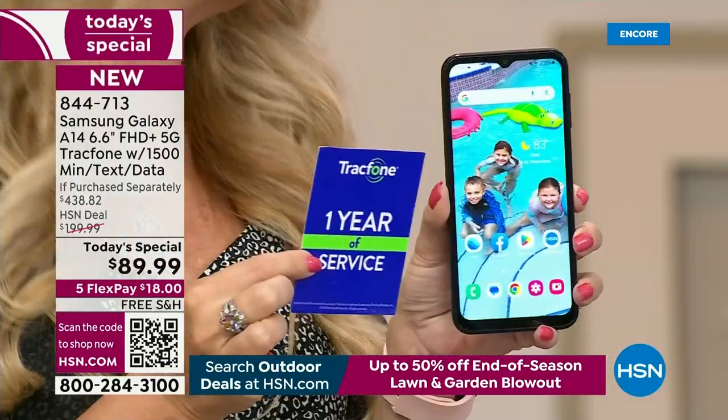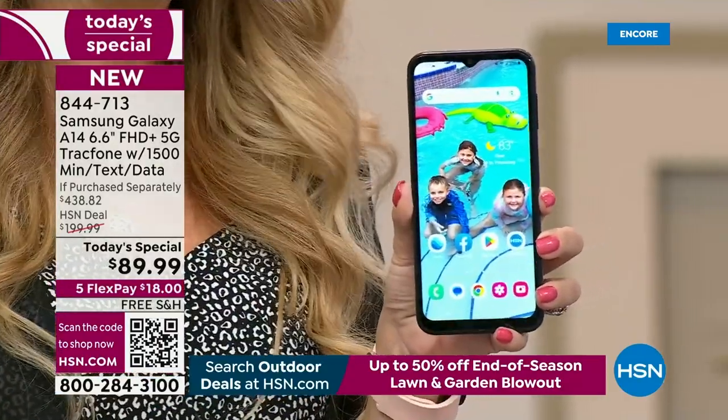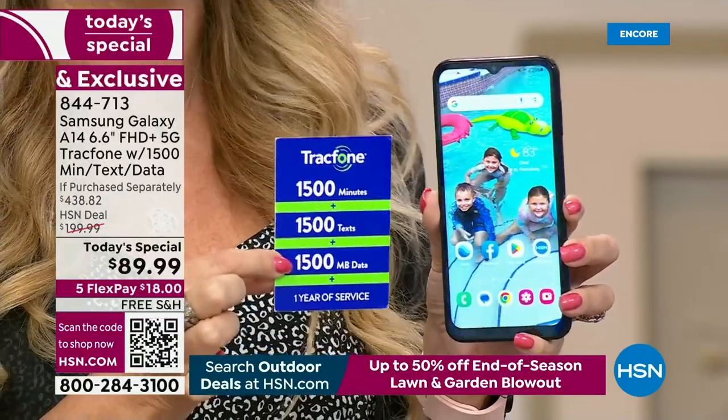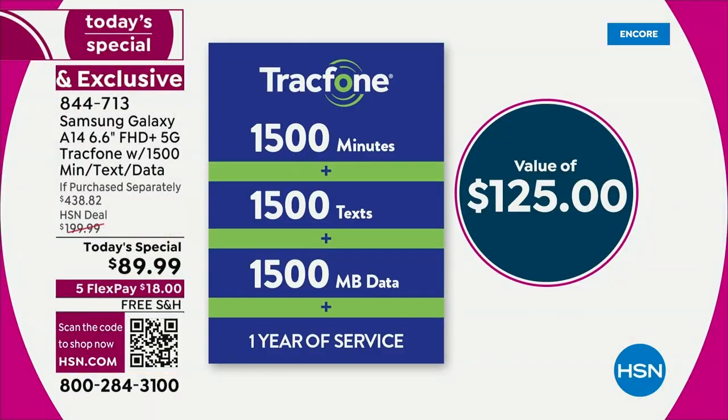No more phone bills ever. You don't have to worry about surprises, overage fees, or hidden costs. If you're sick and tired of getting those bills — and they are so expensive — this is a way to make sure that the amount of money you're paying on your screen right here is the last amount you might spend for your cell service for the whole year.